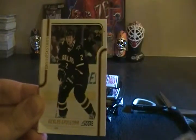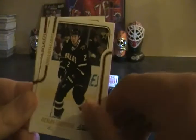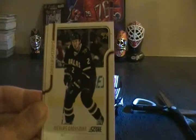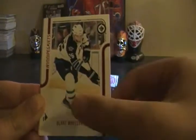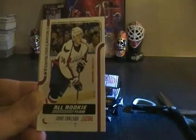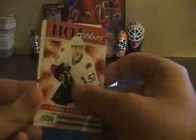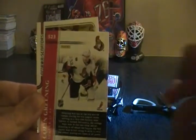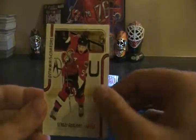Mark Streit. I think this was the year Score inserted short print hot rookies, so hopefully we get one of those — I think they're numbered 550 and above. Nicholas Grossman, Blake Wheeler, Hal Gill, all rookie team, John Carlson. Hot rookies of Colin Greeny — let's check the number: 523, not a short print. Sergio Gonchar glossy.